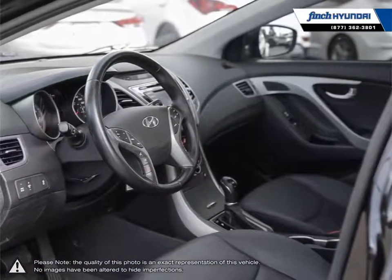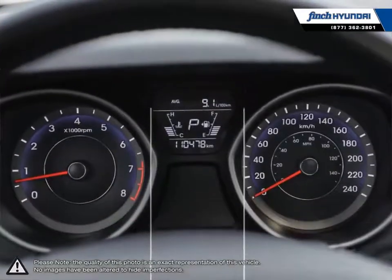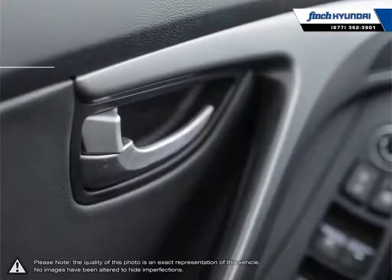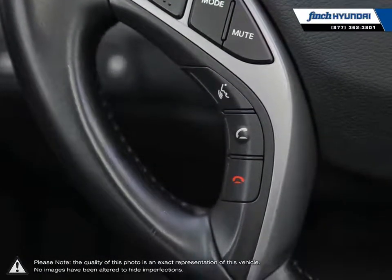We love cars but more importantly we love finding customers that beautiful new ride amongst our 400 new and used quality vehicles. Our used vehicle inventory is handpicked by our sales managers and only the cleanest and best kept vehicles make the cut. Many of our vehicles were bought from us new and traded in, so we know these cars and their history.